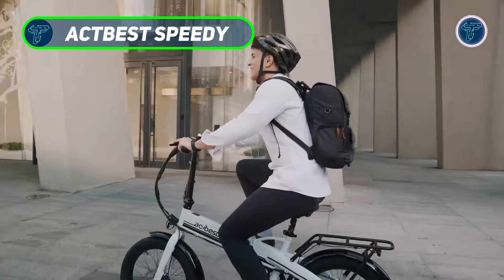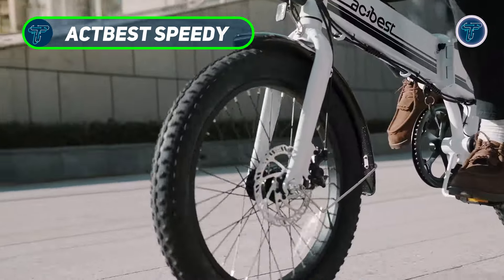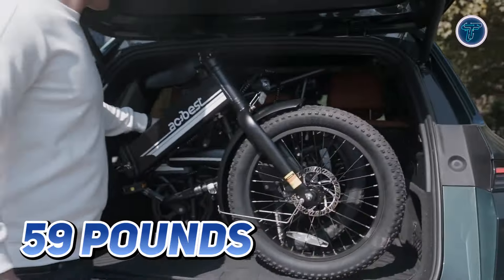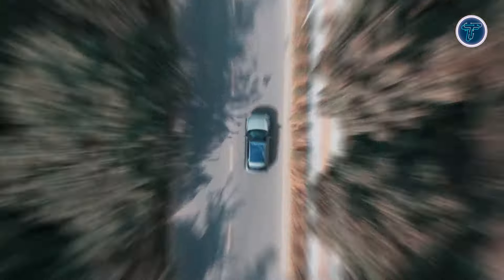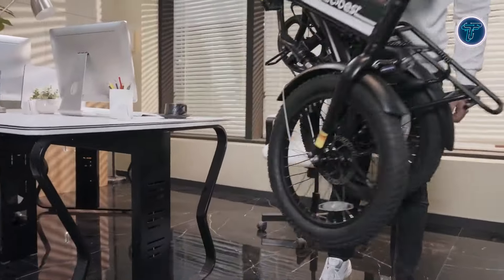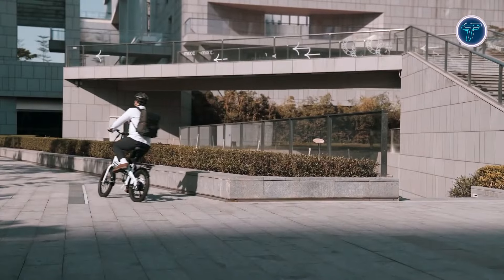Act Best Speedy. The Act Best Speedy is an all-terrain, foldable electric bike designed to deliver exceptional performance while remaining lightweight and portable. Weighing in at just 59 pounds, this e-bike is perfect for urban commuting, allowing you to navigate stairs and obstacles with ease. Its compact design makes it easy to store and transport, making it an excellent choice for city dwellers.